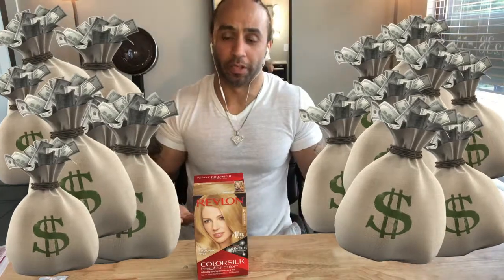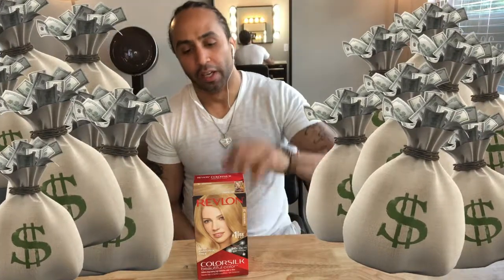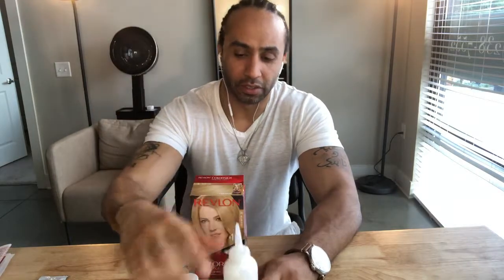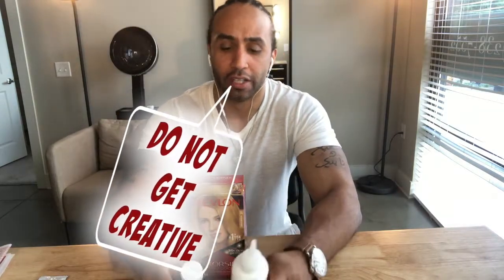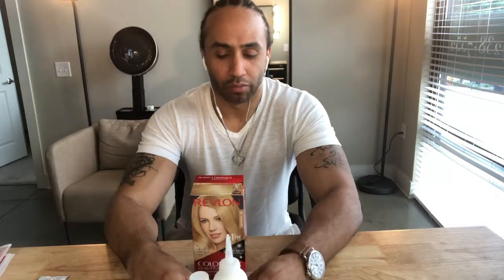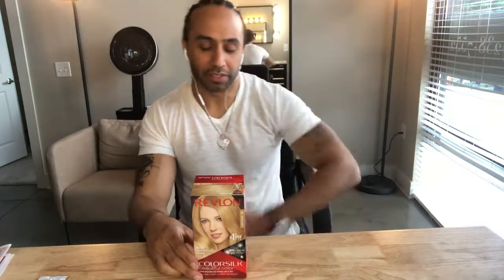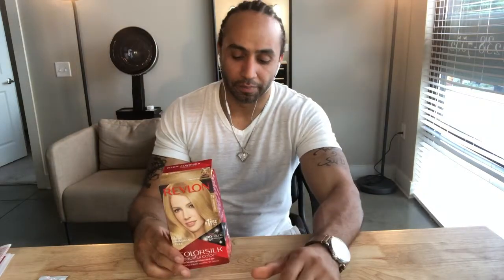The last con is that this box comes with a lot of limitations. These two components are specifically formulated to go together — it's not meant for you to add another color, another developer, or to be modified at all. It's meant to be used as-is. But some people start mixing things and adding to it because they see professionals do it. When you do that, you risk the same problems: damage and breakage.